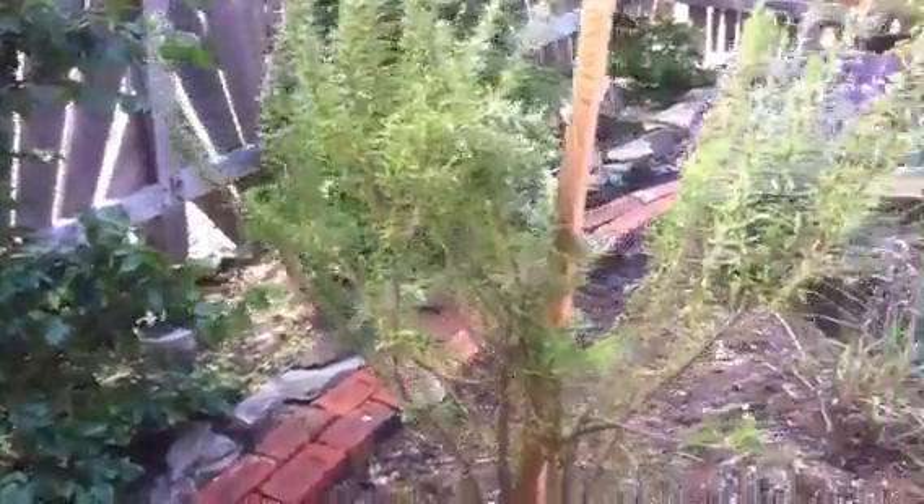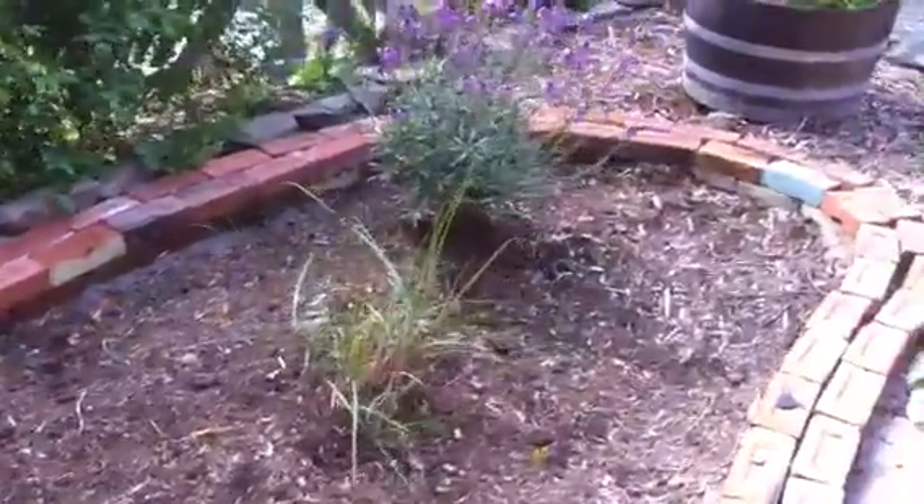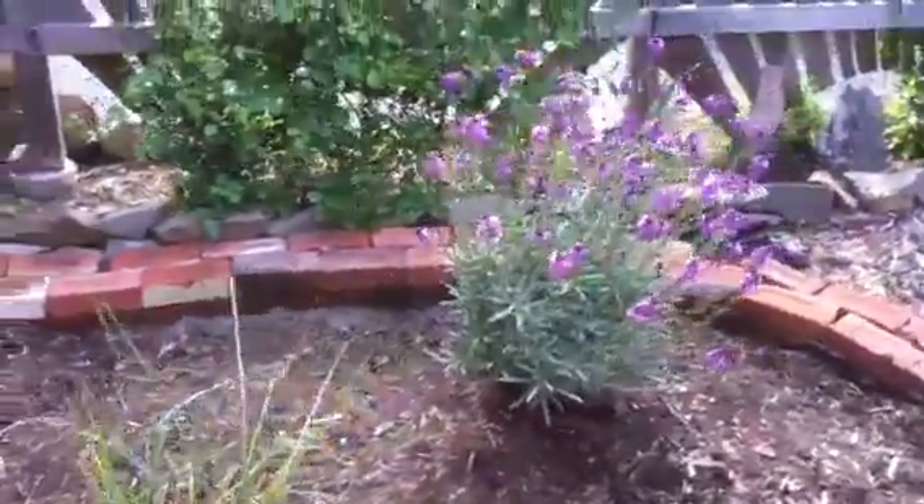Here's an update on our garden here on Victoria Street, Walker Hook, on Salt Spring Island.